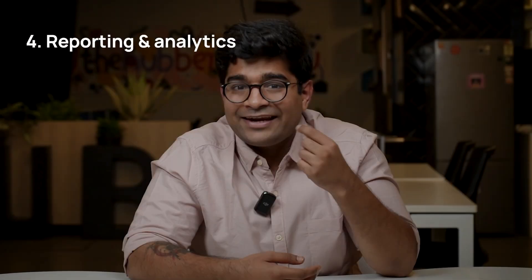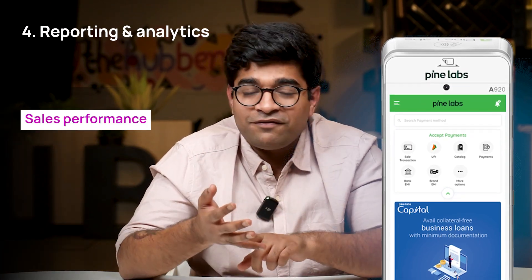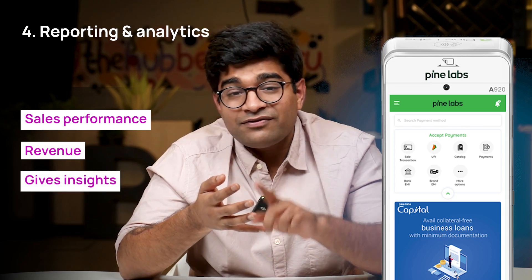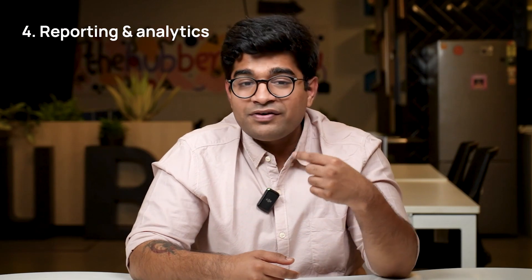Four, reporting and analytics. A good POS system provides robust reports and analytics features. It generates reports on your sales performance and revenue, and even gives insights into your best products. With these metrics, you can make data-driven decisions to improve your profitability.